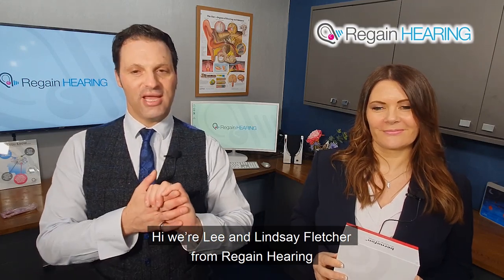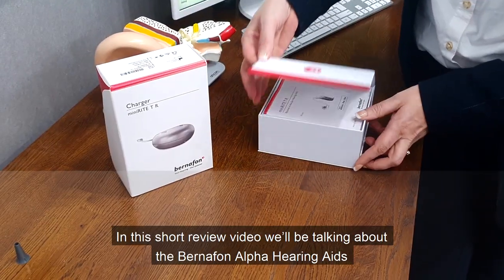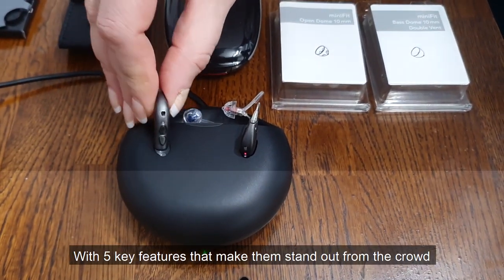Hi, we are Leah and Lindsay Fletcher from Regain Hearing with independent audiology practices based in London and Kent. In this short review video we'll be talking about the Bernafon Alpha hearing aids and what makes these products different, with five key features that make them stand out from the crowd. Lend us your ears.